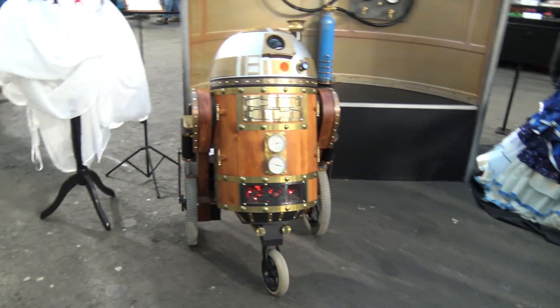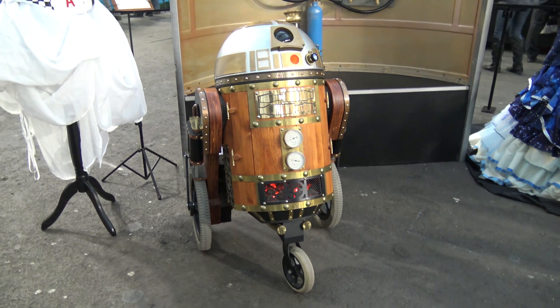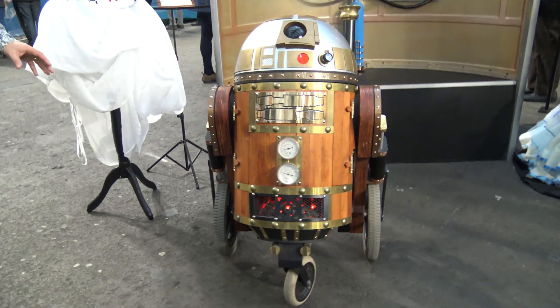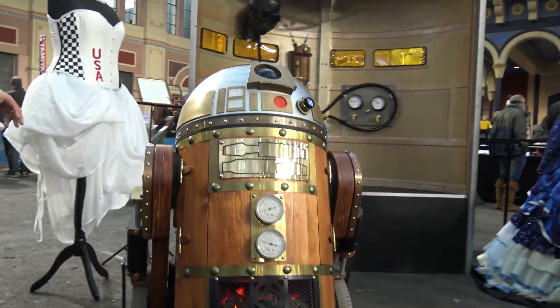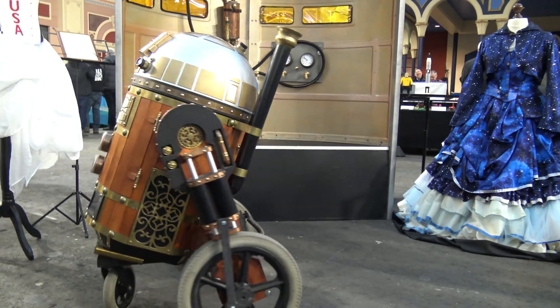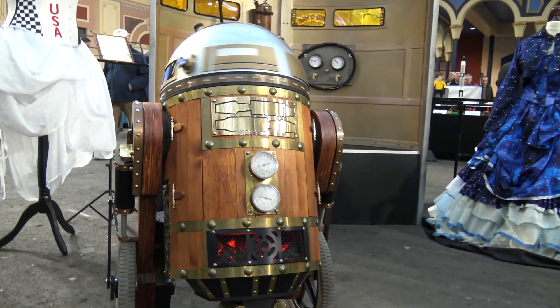And then we've got smoke coming out of the chimney — can I assume that that's an ultrasonic transducer generating water vapour? You could, but you'd be wrong. It's actually using a vape cigarette, clearly not with any tobacco products involved at all. A little aquarium pump blows the air through and so on.